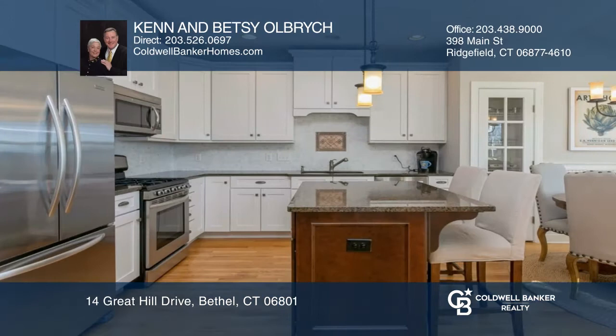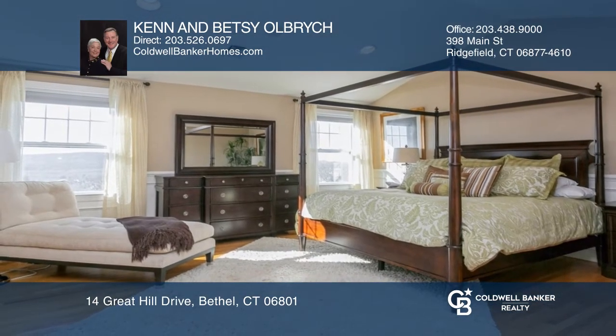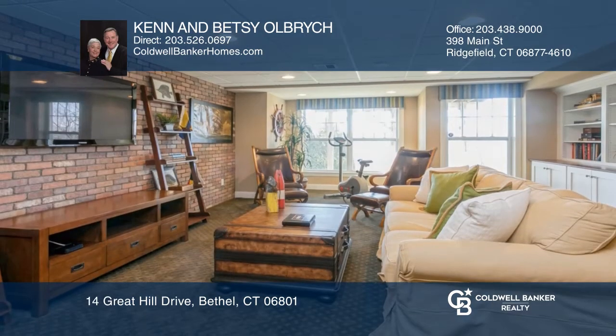This fully furnished unit features three bedrooms, two-and-one-half baths, an open floor plan, a fireplace in the living room, a granite kitchen, a master suite, and a finished lower level.